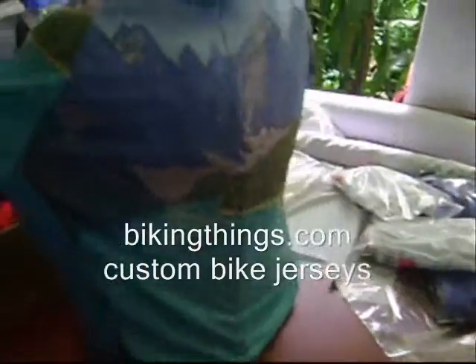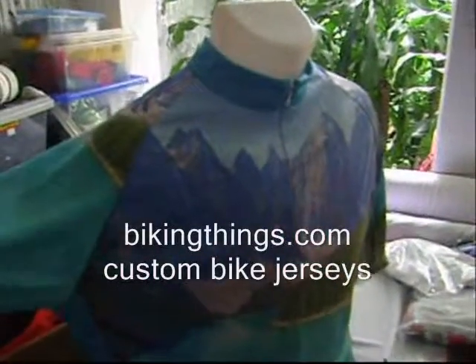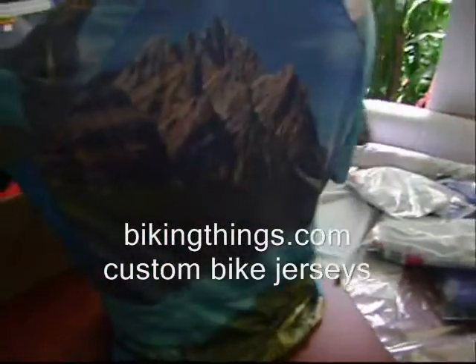Here is a custom bike jersey, which is using a high resolution picture, great landscape, snowy mountains, peaks and the lake, so it's got all those bright colors, front and back.